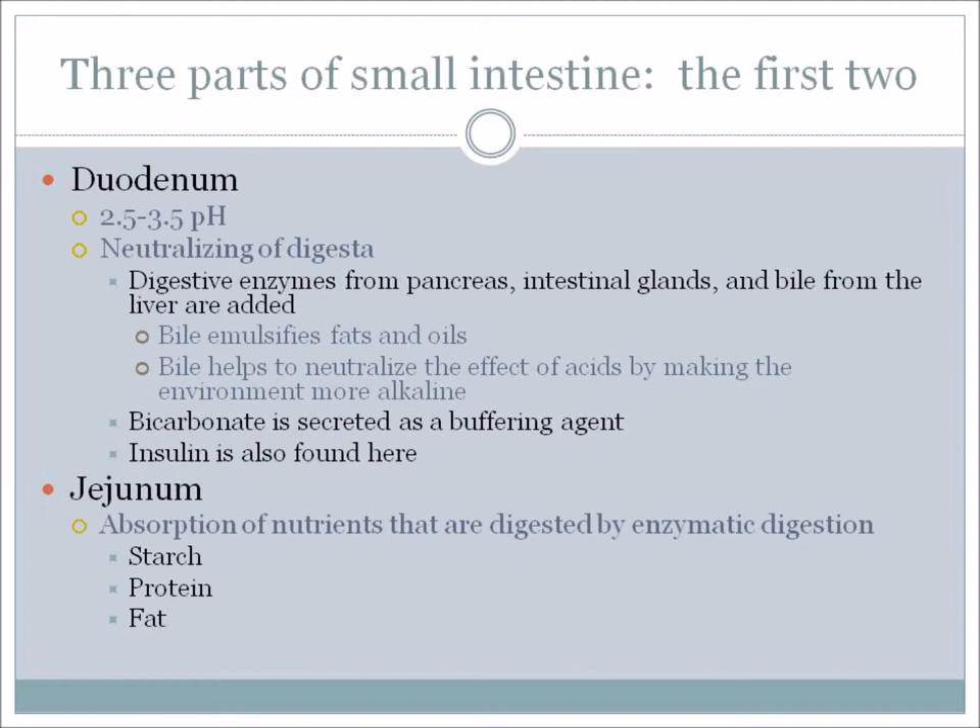The first part is the duodenum, which has a pH of 2.5 to 3.5 and helps to neutralize the digestion – remember, a lot of acids were introduced in the stomach. Digestive enzymes from the pancreas, intestinal glands, and bile from the liver are all added here. Bile emulsifies fats and oils and helps neutralize the effect of acids by making the environment more alkaline. Bicarbonate is also secreted as a buffering agent to help with the acids. Insulin is found here as well.